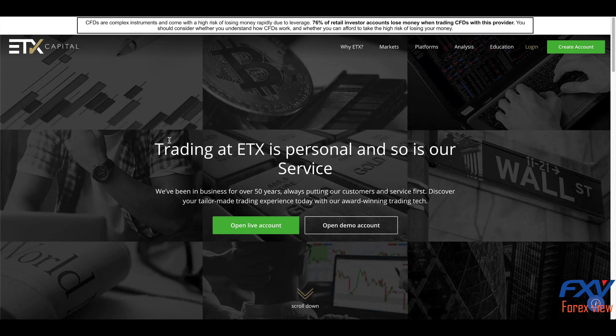Hello guys, welcome to FX View again with another broker review. Today we are going to talk about ETX Capital. ETX Capital is a global CFD and FX broker. Its parent company is Monecor, based in London, and was established in 1965. It is regulated by the Financial Conduct Authority.